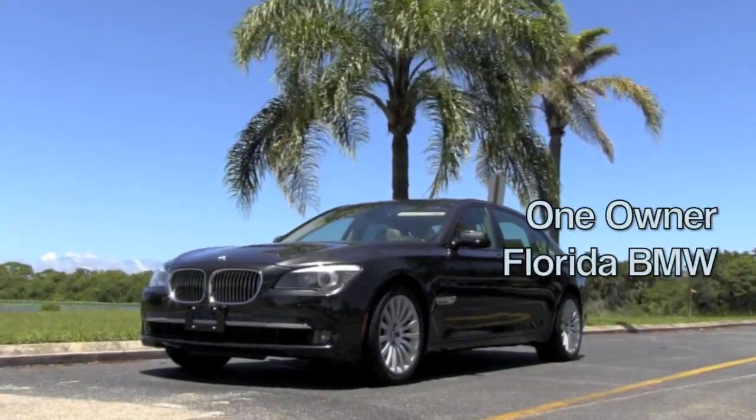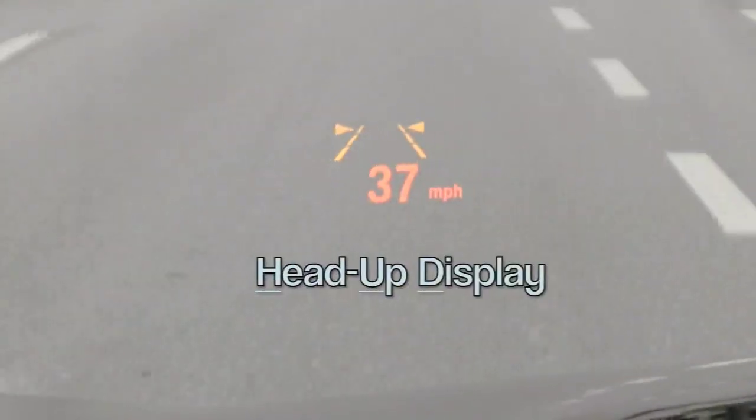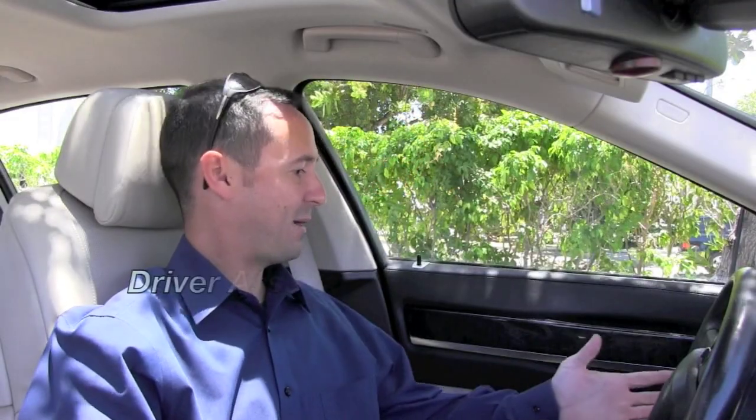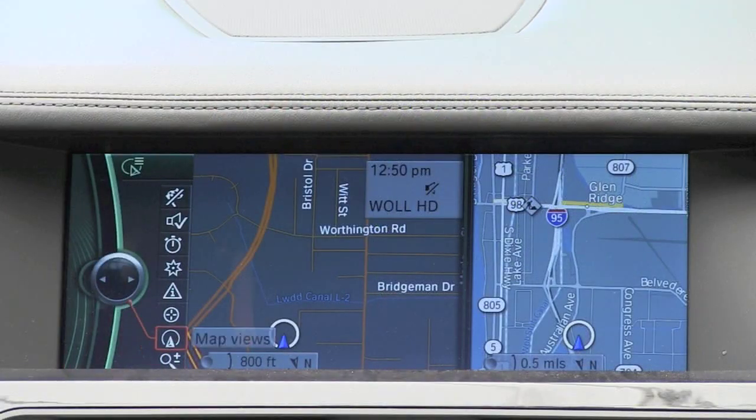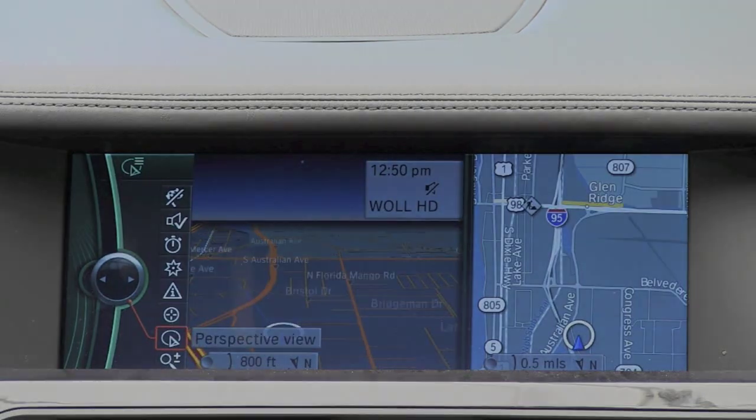Here are the stats you're going to want to know: 24,000 miles, one owner vehicle from right here in Florida, beautifully maintained, all the services have been performed. You can check that on the history report. It's got so many features from the head-up display to the convenience package to the driver assistance package, lane departure warning. I love this enormous color display for your navigation to pair your phone.